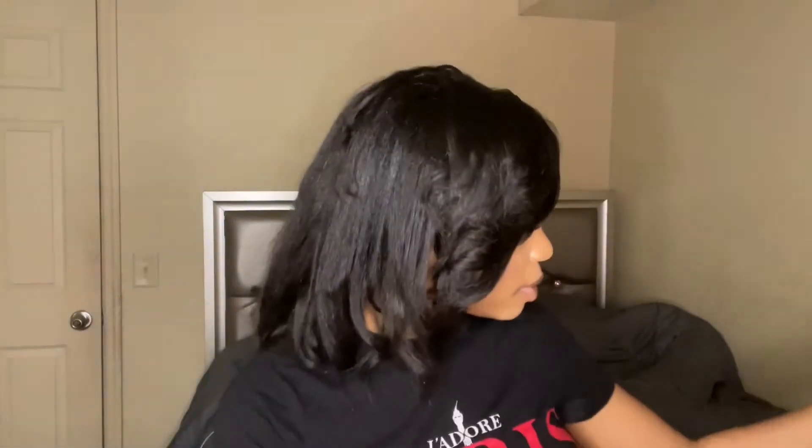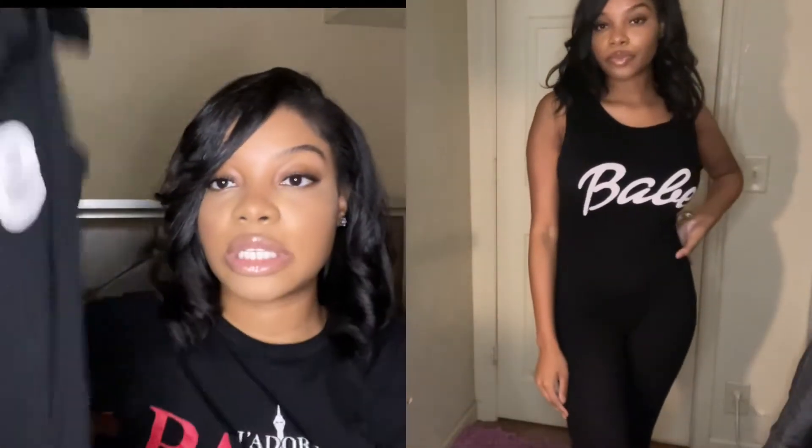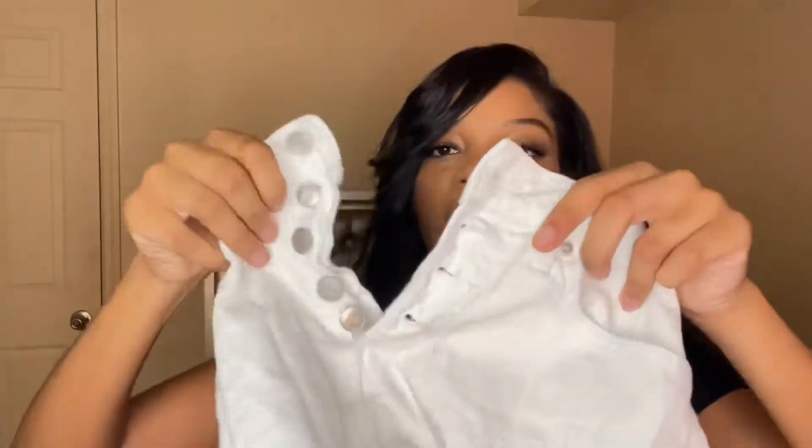Next I have this one-piece — it's like a tank top with 'Babe' on it and it has leggings attached. It's super stretchy, fits really good to the body. I think I got it in a size medium. If you want a tighter fit, you could size down. It's a really cute shirt and I normally pair it with some white shorts.